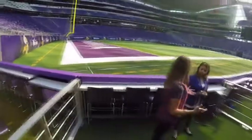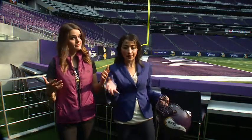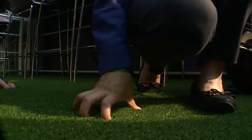Melissa, this is pretty much as good as it gets. We're right near the Vikings end zone, and they're called turf suites for a very obvious reason — we're standing literally on the turf. And if you can afford these tickets, you will get food and beverage, and you might actually be part of the game.